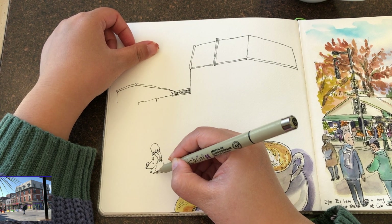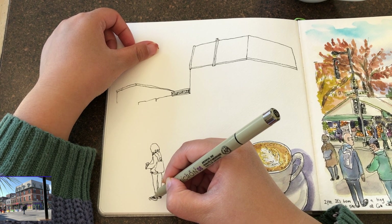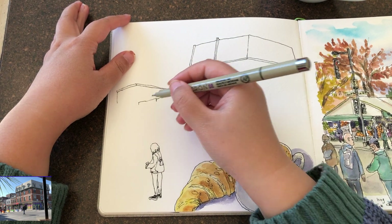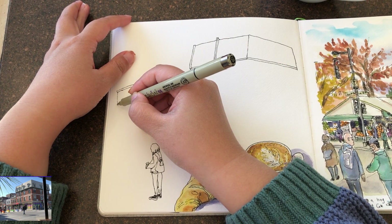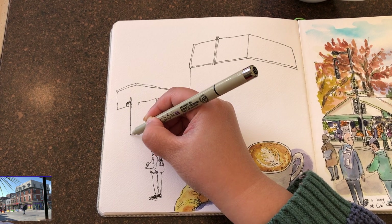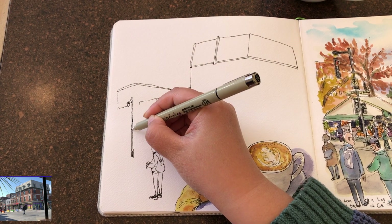Before adding any further details for those buildings, I am drawing this person waiting for the light to change — she's standing there on the corner of the curb. She was there still for like 30 seconds, so I had enough time to draw her before she walked away. Adding people is a really great way to show the proportion of the buildings — they look way taller with a smaller figure to compare with, like people or cars.